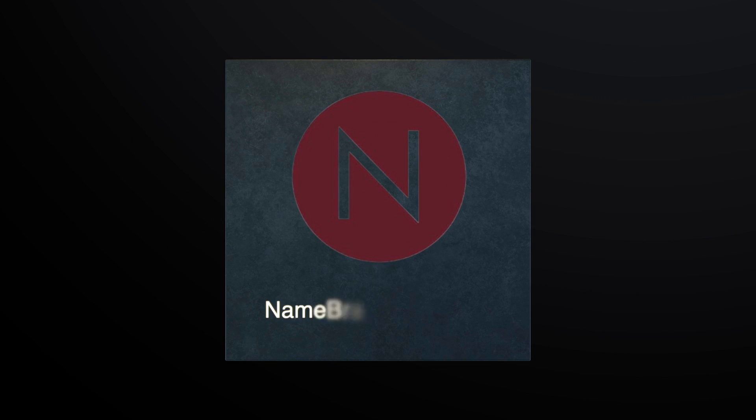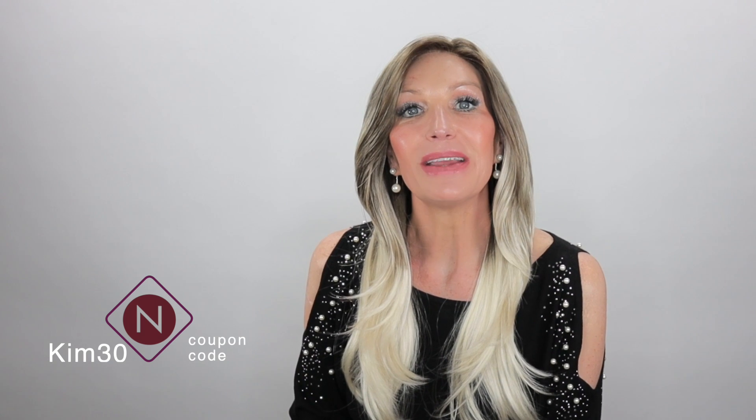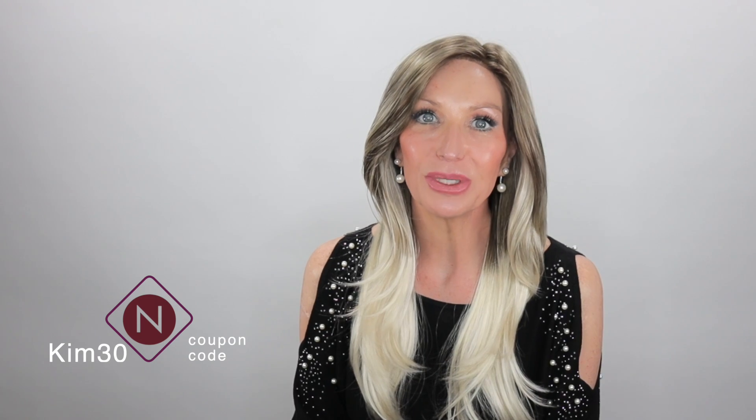Be sure to head over and check those guys out. And also if you ever have any wig-related questions, you can hit them up at support at namebrандwigs.com. They are always ready and willing to help. The customer service there is amazing. I love Name Brand Wigs. And I also have a coupon code: Kim30. You can save 30% off on selected brands, so be sure to check my description box for which brands that code is good for.